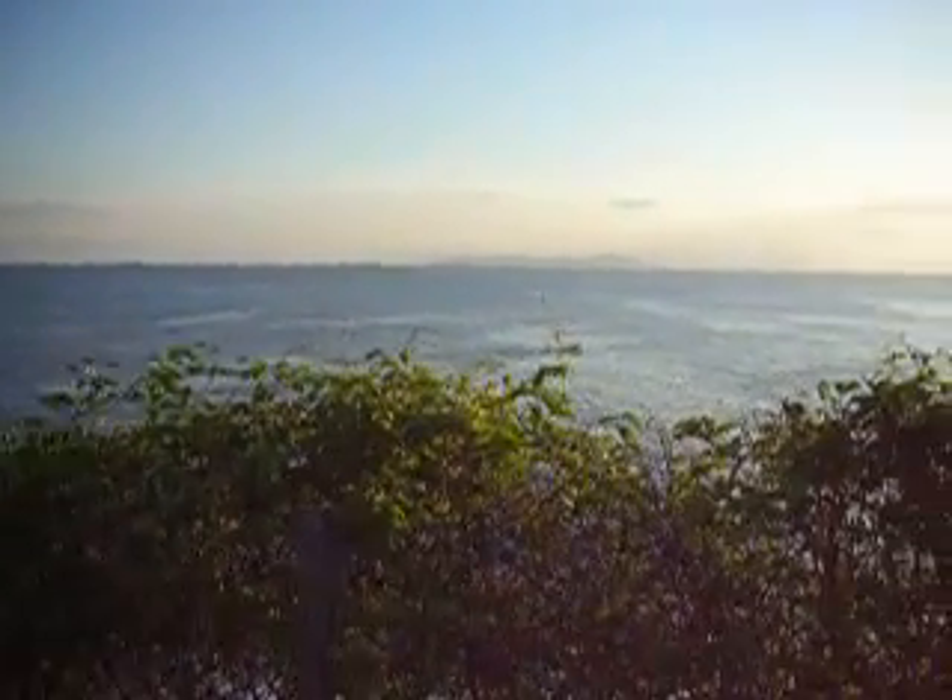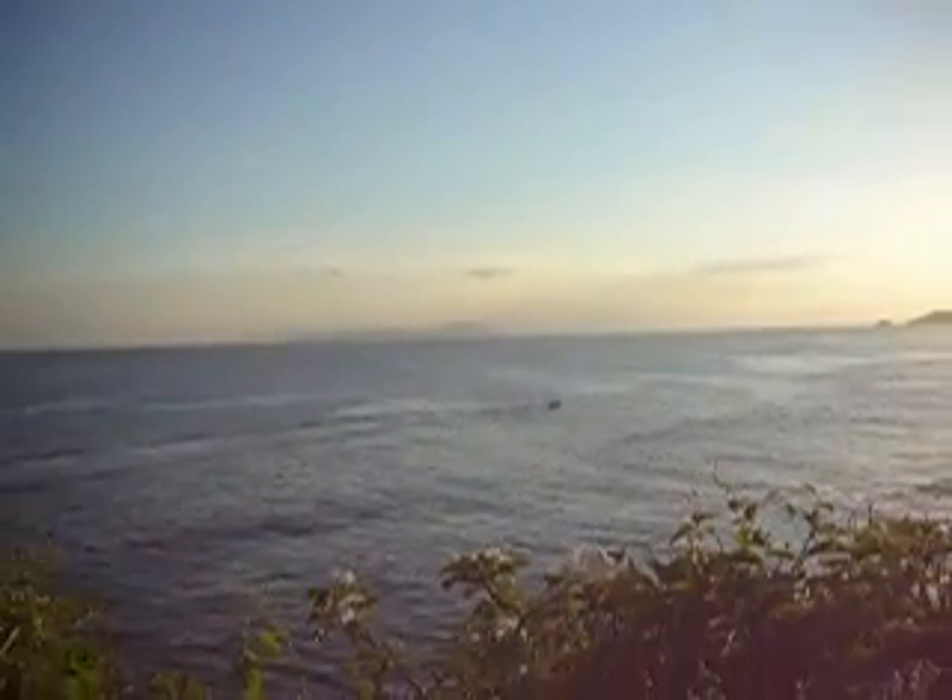The ocean that surrounds it. Here's a boat down there. I don't know if that's us or not. I don't think so.